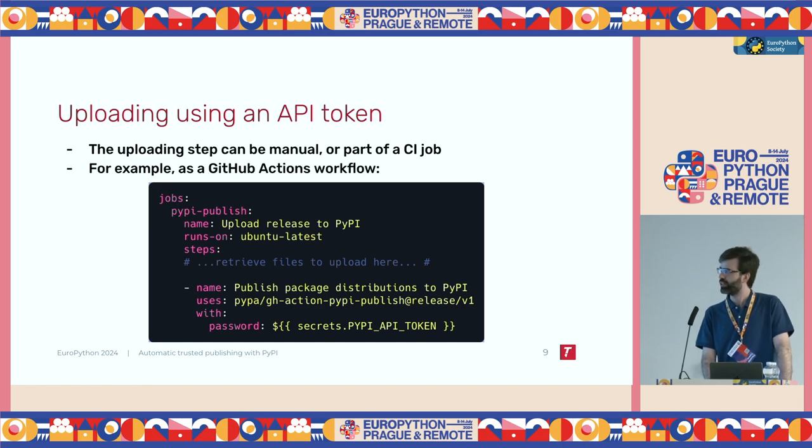This is an example of what that would look like — the workflow definition for the GitHub Action that uploads the package. As you can see, we define a job called PyPI publish. We set the name and the image we want to use to run it. On the steps, I omit some steps where we would retrieve the files we want to upload. But the important thing is that final step called 'publish package distributions', which uses a pre-made GitHub Action called GitHub Action PyPI Publish, which takes, in the last line, a parameter called password. This is where you would insert the API token you generated in the first step.